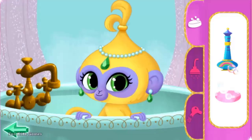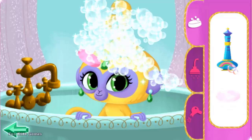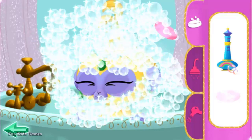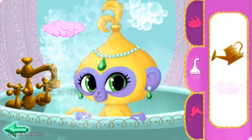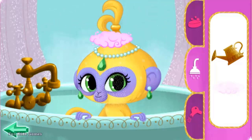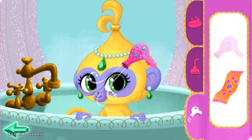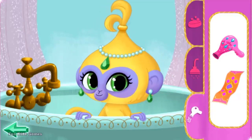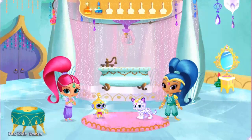Let's groom Tala! Monkey soap! Nice — that's one clean monkey! Monkey soap! Genie sprinkles! Hooray! Grooming! Magic dryer! Flying towel! Oh my gorgeous — Tala is one sparkling clean monkey! Great work!